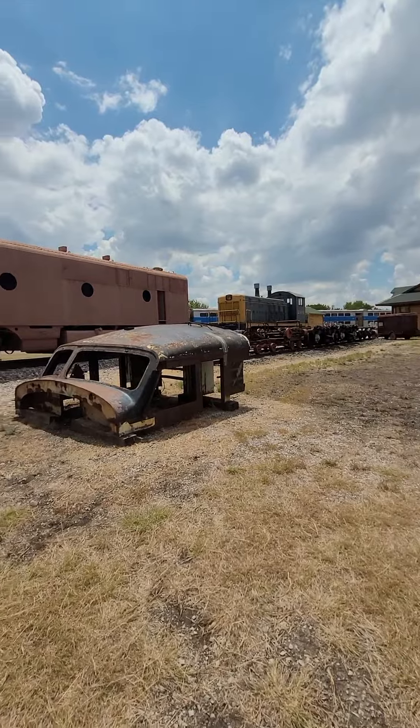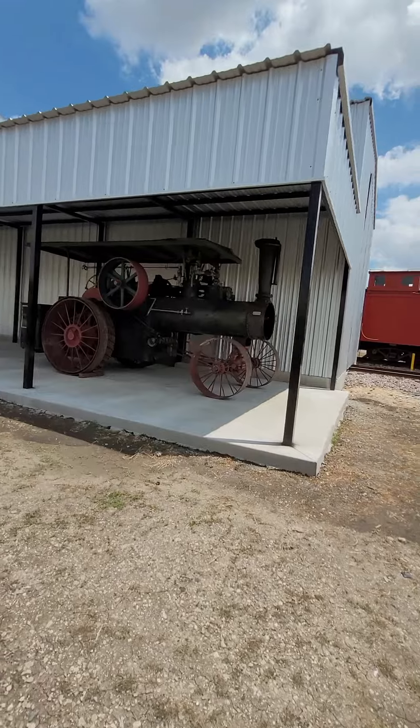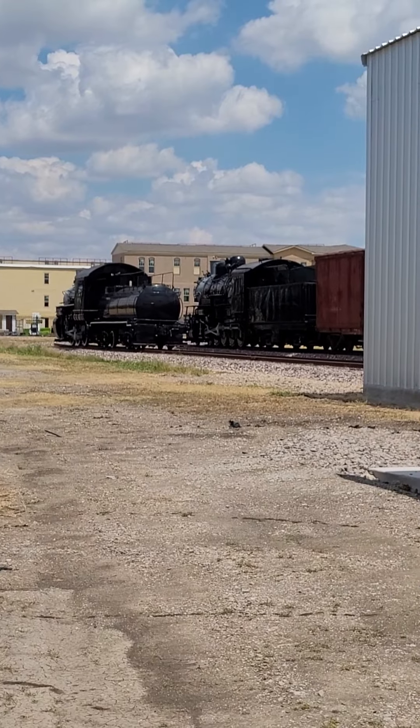We're going to get it all painted up to match them. That's the best place to go — where to find trains. Number 7. And it used to run in Dallas.